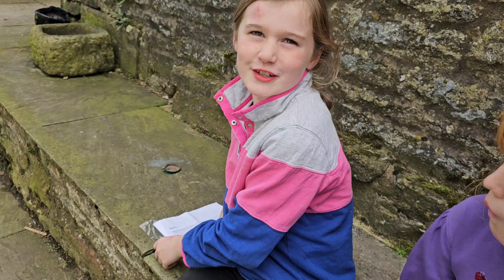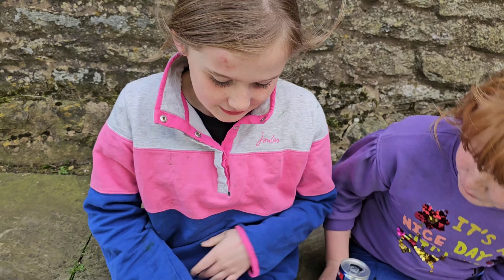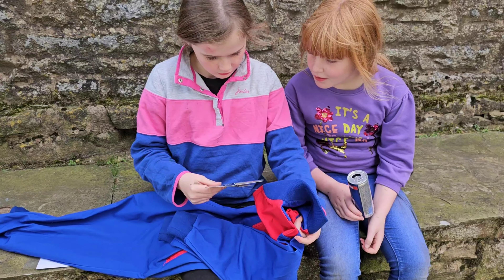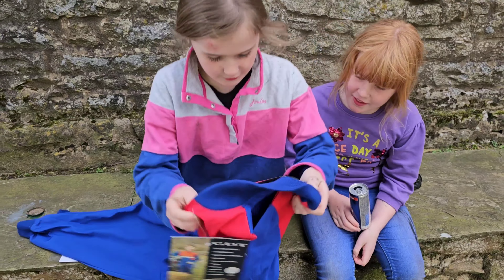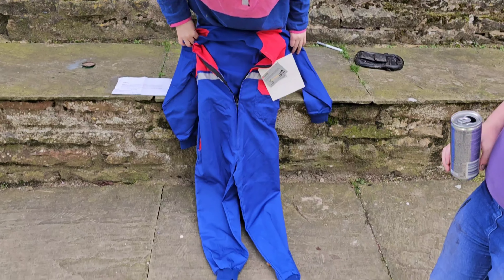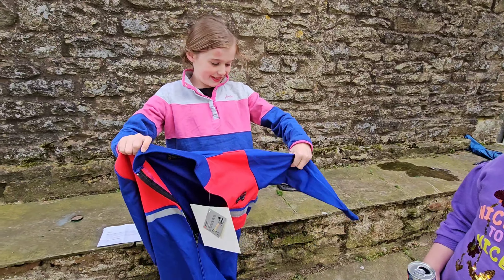And there we have it, ta-da! Looks far better than it was. It's just quite high, doesn't matter, it's alright - looks fine. We got a little thing through the post, didn't we. Oh, Mabel's had a bang, haven't you - yeah, you fell over didn't you at school.